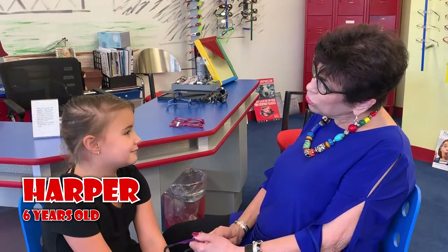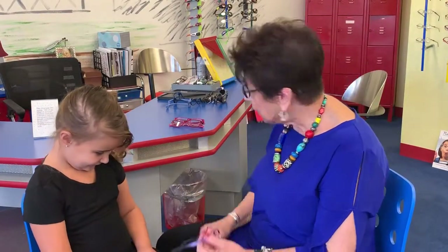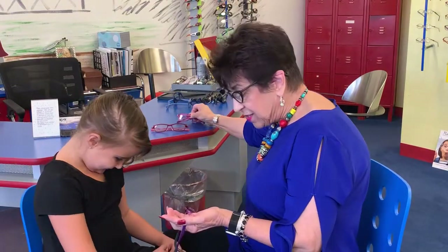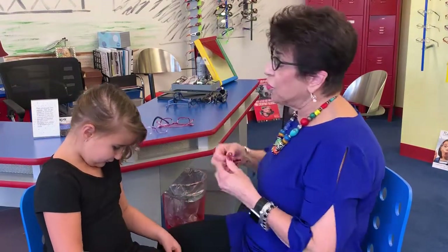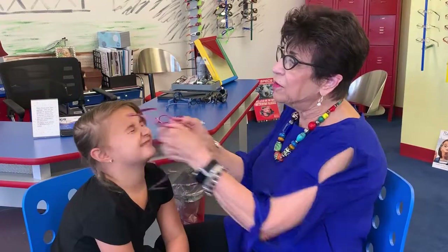This is Harper. She's six and her favorite color is pink. I want to show you some of the glasses we selected for her. This pair sits up on her with her eyes in the middle of the glasses. This pair fits a little differently — it has cable temples.